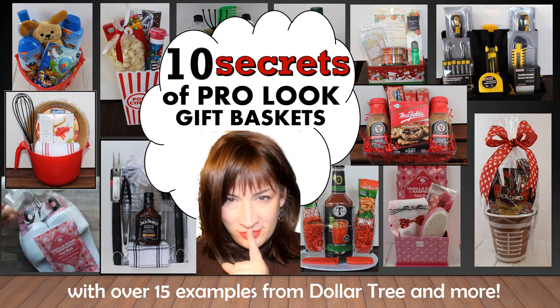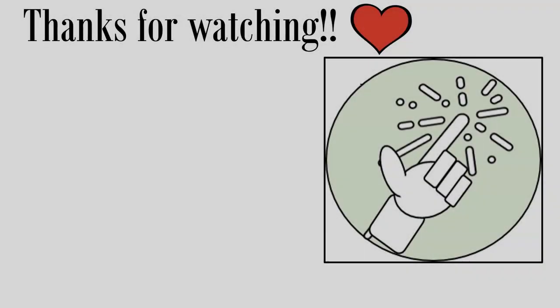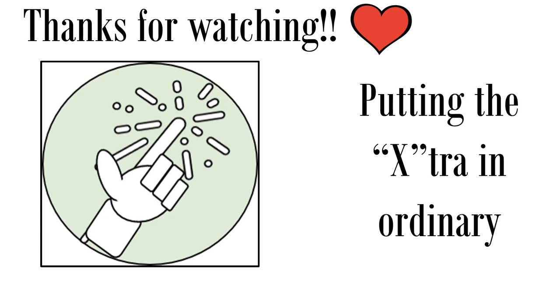If you'd like some gift basket wrapping tips and how-tos, definitely check out this video, which I will link here and in the description. I hope you have enjoyed this latest edition of my Christmas 2020 gift series. If you enjoyed the video, please give a big thumbs up, leave me a comment letting me know which one was your favorite and if you plan on making any. Links to the other videos in this series are in the description box. Thanks so much for watching — we'll see you next time!